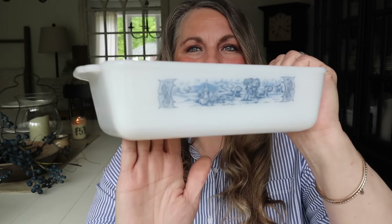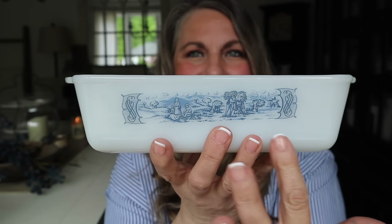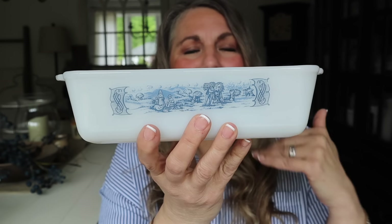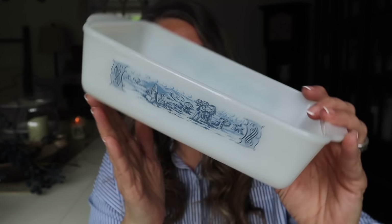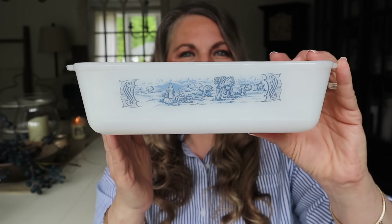Next up is another Currier & Ives find — it is a milk glass loaf pan. Isn't that pretty? I love the scene on it, and I love how it coordinates with all of my other Currier & Ives. I found this at Goodwill for $5.99 and had to pick it up — just a great Currier & Ives find. So those were my two Currier & Ives finds for this week. Let me know in the comments if you've found any good Currier & Ives lately!